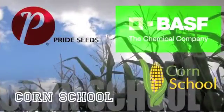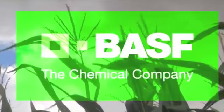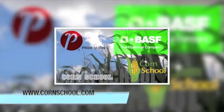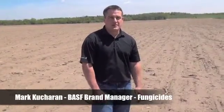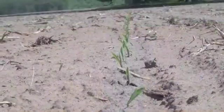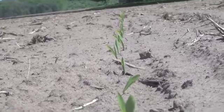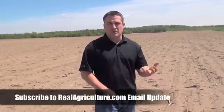The Corn School on RealAgriculture.com is brought to you by BASF and Pride Seeds. Here we are mid-May in Ontario where about 80-90% of the corn has been planted. Fields are looking great, and what I really wanted farmers to take away from this is that herbicides are all about applying a product earlier to control weeds in that crop to get it off to a great start.